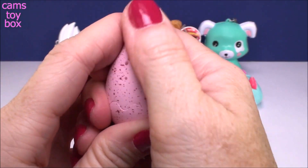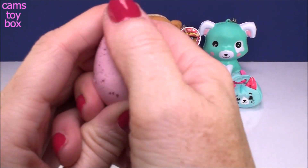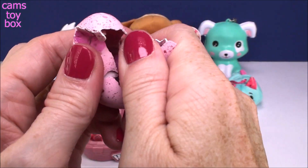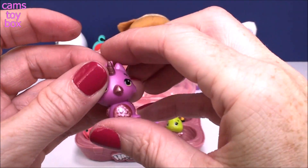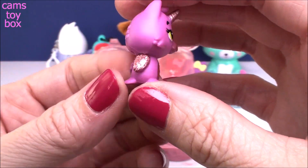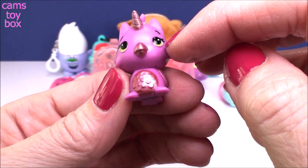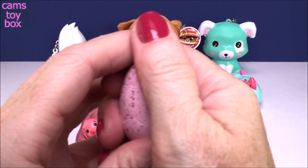Let's see what we get next. I can feel it starting to break. Oh, that one split right in half. Super easy. Look how cute — we got an alicorn! Those beautiful wings, beautiful gold trim. I love that the horn has the gold trim. Very pretty. These are really cute — I knew I would love this collection.